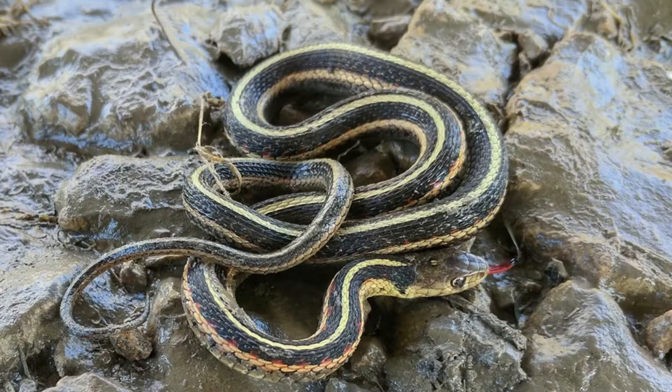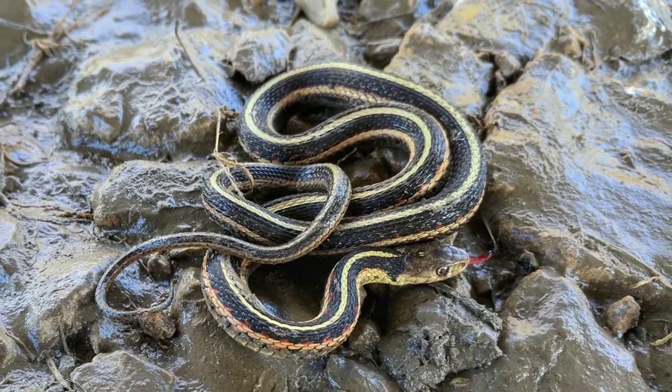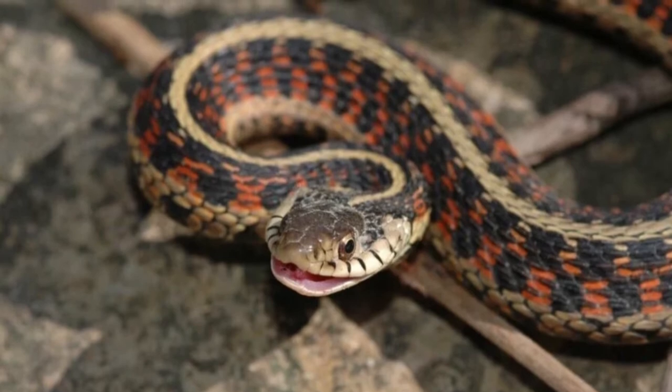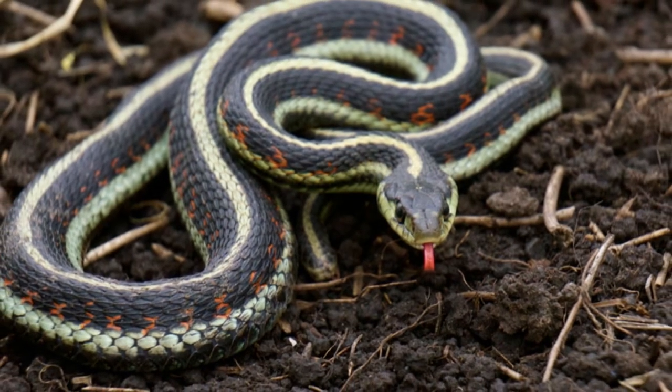Appearance and description: Their three yellow, green, orange, or red stripes vary depending on location and species. All of these snakes have a side and base stripe regardless of their base color of black, brown, or green. Identification is not so much about size as about their colors and patterns.